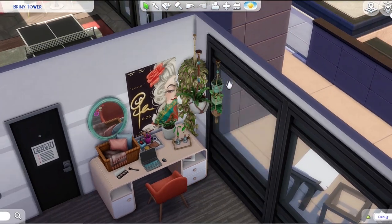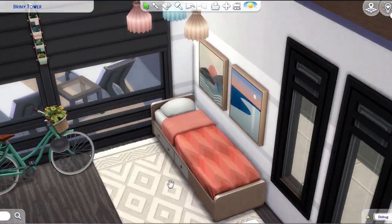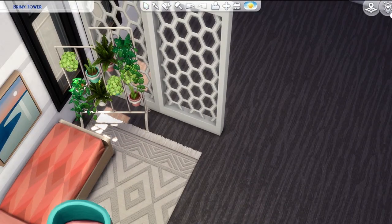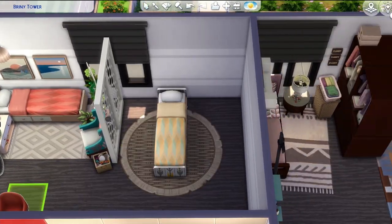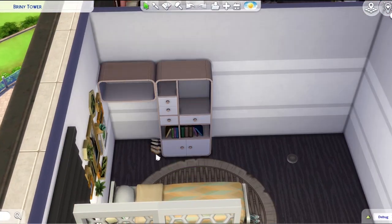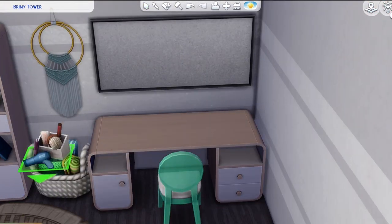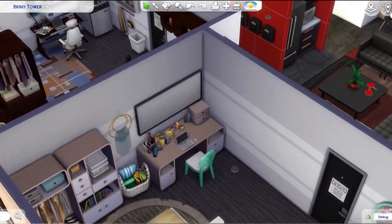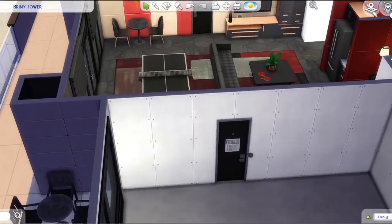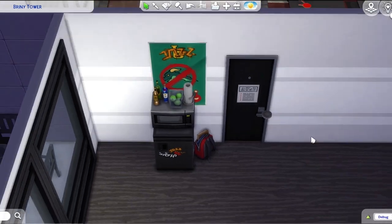Have you guys seen the trailer for the new werewolves pack? I am so excited. I'm not super excited about the actual werewolves — although I am more excited than I expected to be — because I don't really use the occult very much in the game. But the build/buy stuff looks amazing. It's like industrial grungy type of stuff. I love building rundown builds and this is going to help with that so much. Industrial is one of my absolute favorite building styles, so I can't wait.